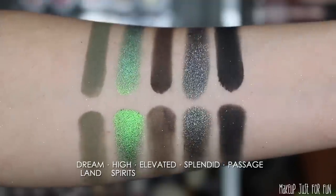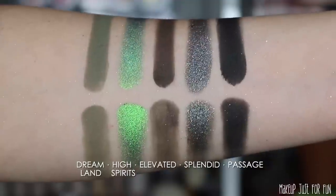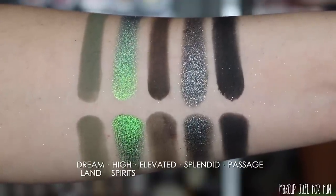Often with Odin's Eye you can't tell a difference between application methods because their formula is so, so consistent. And these two palettes are no exception to that observation I've made about the Odin's Eye formulas and the brand in general.